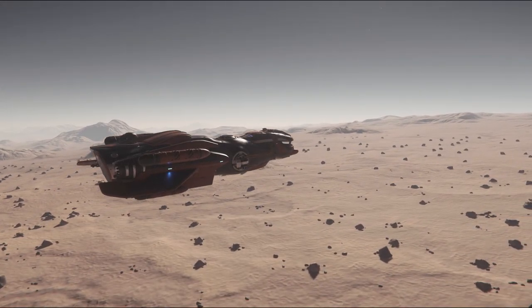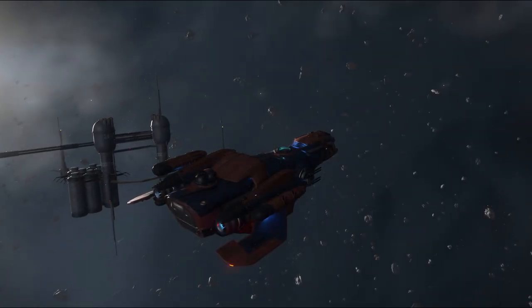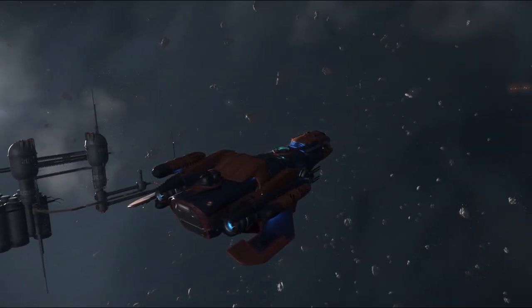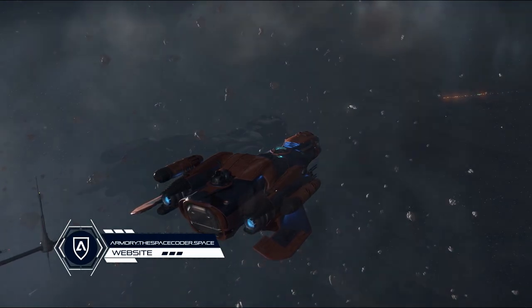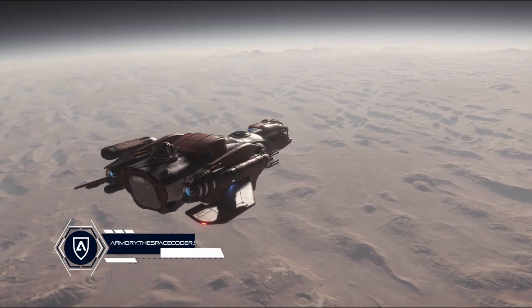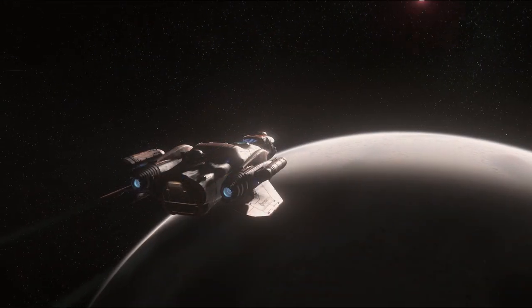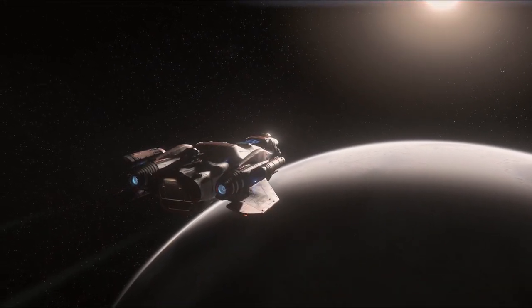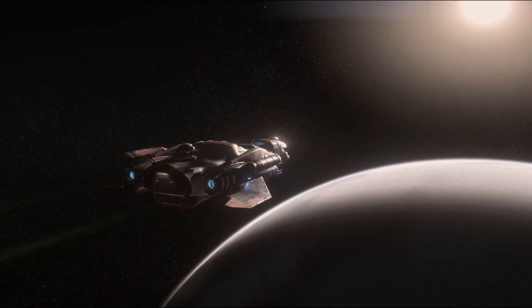Moving on to the Freelancer DUR. There isn't much to mention here — the Freelancer DUR doesn't have many features that would make it stand out. It can't fit any ground vehicles besides the ROC, hoverbikes and the STV, only has one turret, and has similar crew comforts to the Constellation. However it is the smallest ship on this list, which might make it easier to explore smaller jump points or areas that are difficult to fly through.